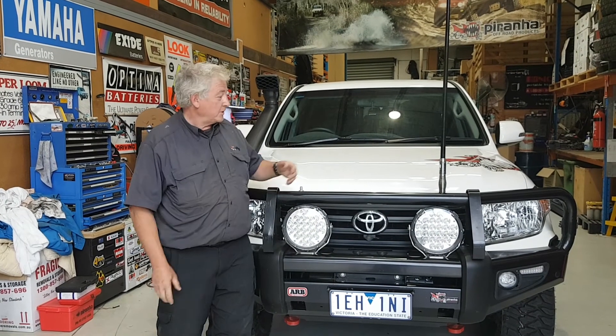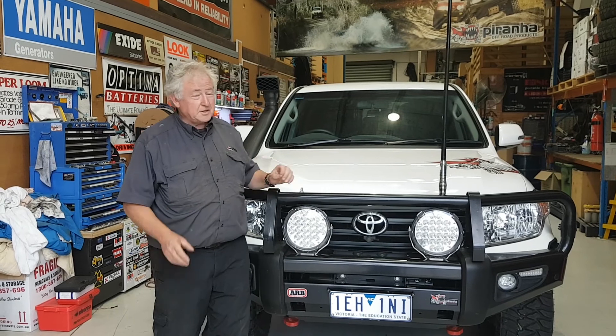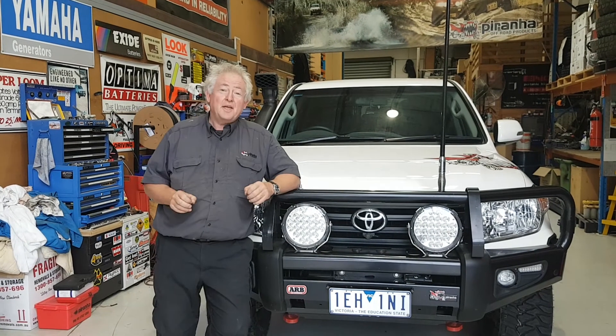Good day guys, Alan Johnson here from Peron Rock Road Products and we are proud to show you our new 200 series. Well, actually it's not quite new — it's second hand. It's a 2015 model and it's done 40,000K. We're still very proud of this car.